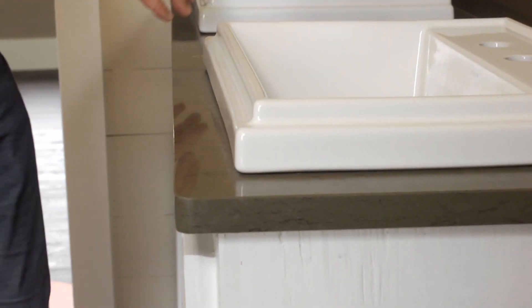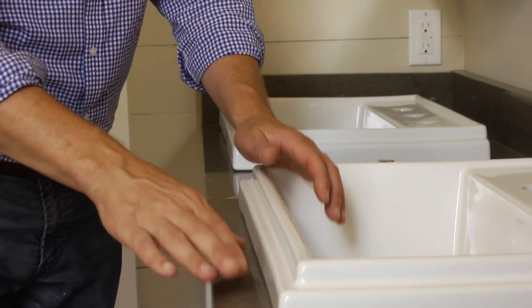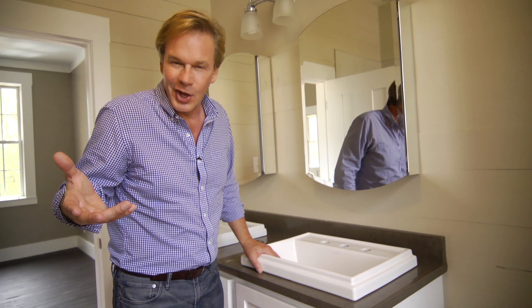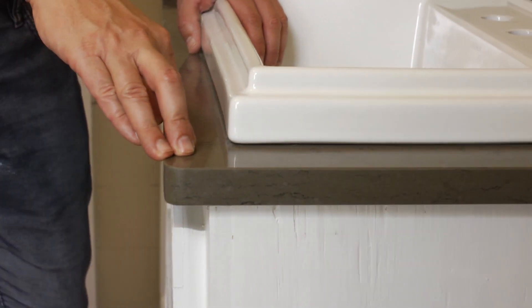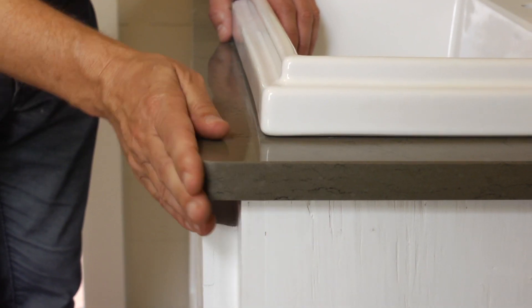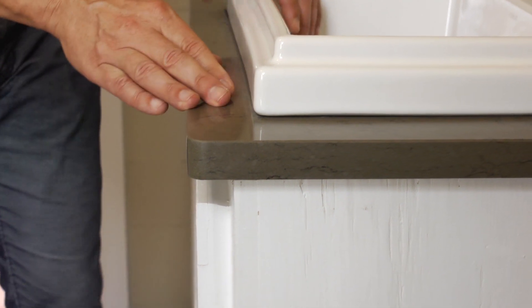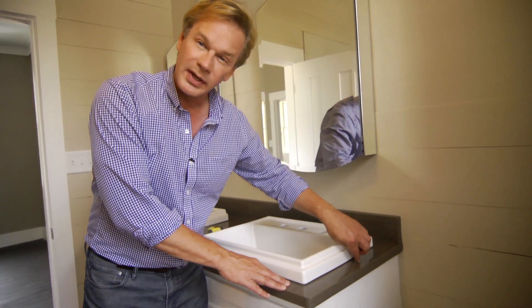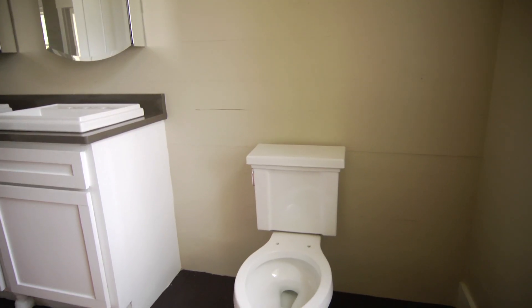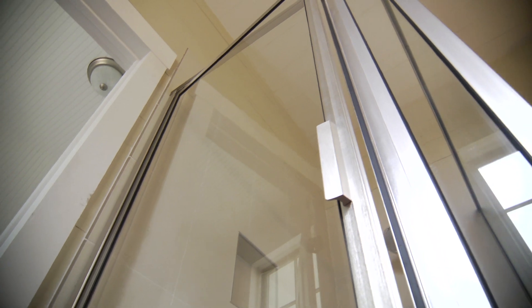And then, of course, we have the countertop itself. Now I know this looks like a natural material, and to me, anything natural always stays in style. But this is actually a man-made stone — it's called Han stone. It's been honed around the edges so you don't have a sharp point. With this variation in the stone, it really does look natural. The color is sort of a taupe gray that works with the colors of the walls, the floor, as well as the shower stall itself.